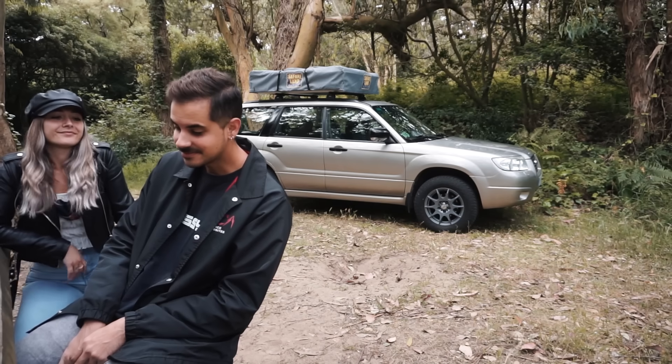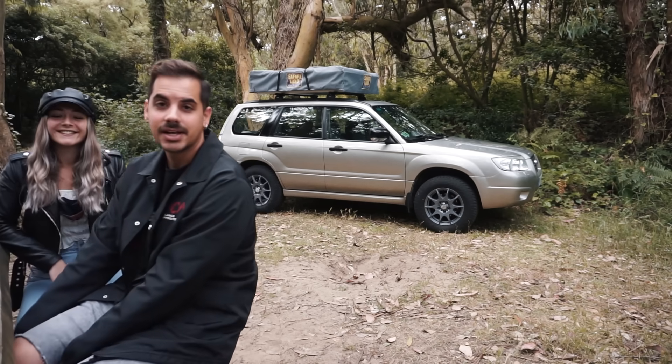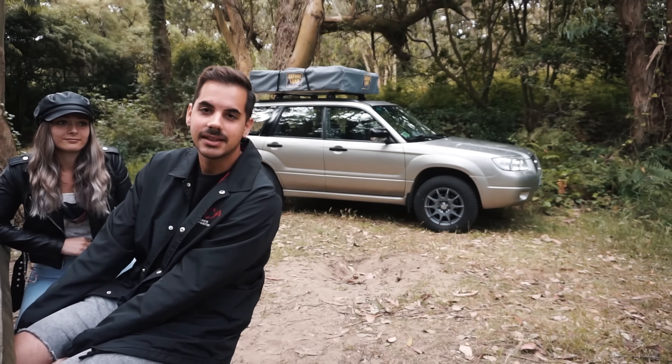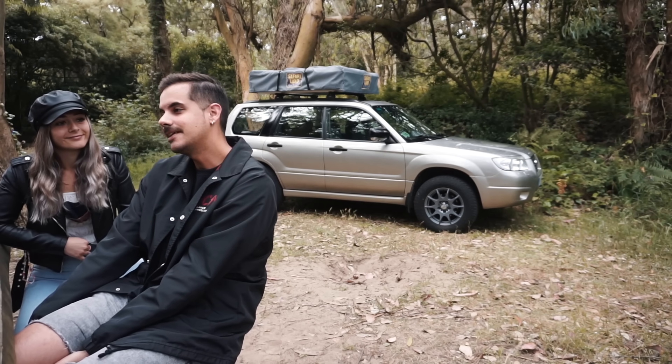En el anterior vídeo dijimos que si queríais que os enseñásemos el coche, que lo dejárais en los comentarios. Porque creíamos que como nuestro canal es muy de furgoneta, igual grabamos esto y luego la gente no lo quiere ver. Entonces se lo pregunté, y fuisteis un montonazo los que dijisteis que hiciéramos este vídeo. Así que aquí estamos.